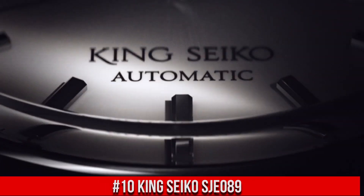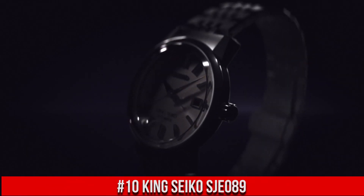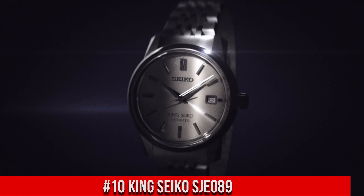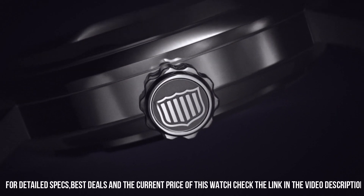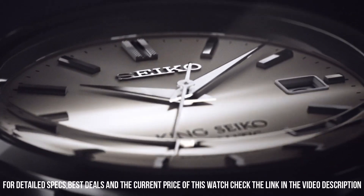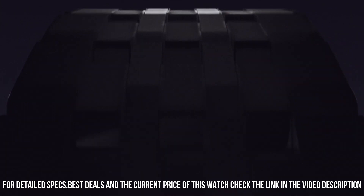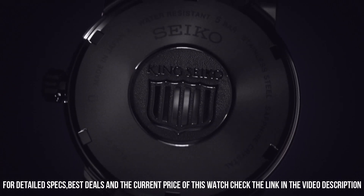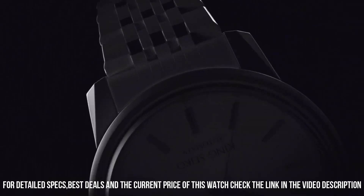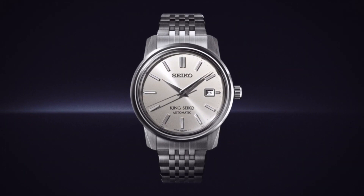Number 10: King Seiko SJE089. The price of this watch is $3,300 USD, but the price will vary with time. Power reserve approximately 45 hours, 26 jewels. Case thickness 10.7 mm, case diameter 38.6 mm, lug-to-lug 45.8 mm. Box-shaped sapphire crystal with anti-reflective coating on inner surface. Distance between lugs 19 mm. Water resistance 5 bar, weight 130 grams. Great piece, incredibly affordable, and just love this brand.